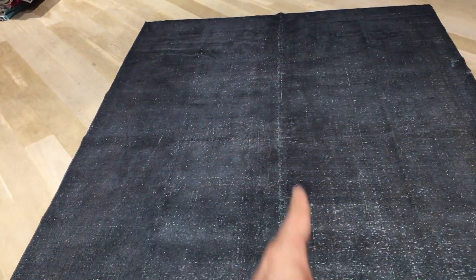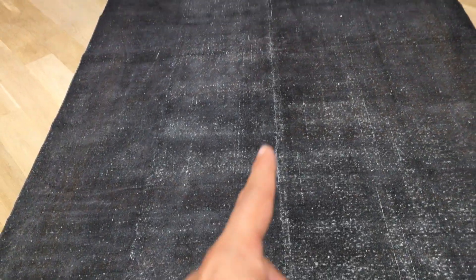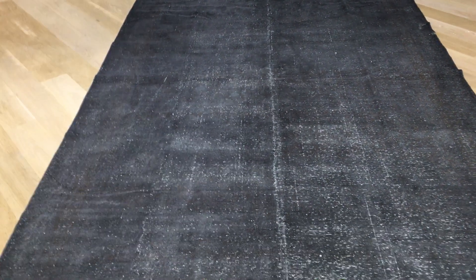This line our team can work on before sending it, to hide it a bit, because it looks as if the whole carpet is cracked in the middle. It's not so bad in reality as it is in the video. But if you want this carpet, we can also have our team work on this line. If you have any further questions, feel free to contact us.